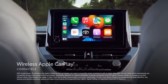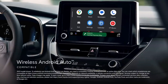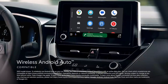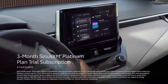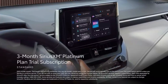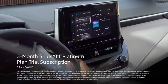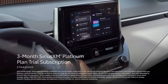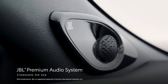A stunning 8-inch touchscreen display makes connecting to your tech simple. Connect your compatible iPhone and enable wireless Apple CarPlay compatibility to show your favorite apps on the screen. Plus, our suite of connected services, such as Wi-Fi Connect and Safety Connect, available with an active trial or subscription, provides added convenience and peace of mind. A SiriusXM Platinum Plan 3-month trial subscription and an available 8-speaker, 800-watt JBL speaker system will amp up every drive.